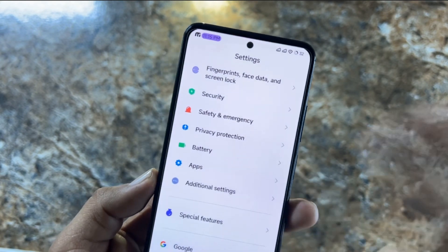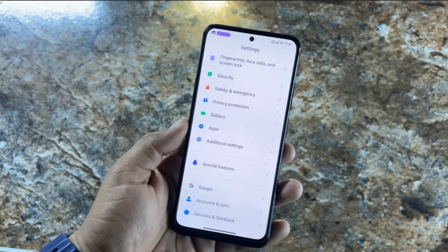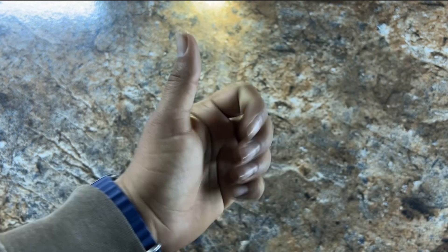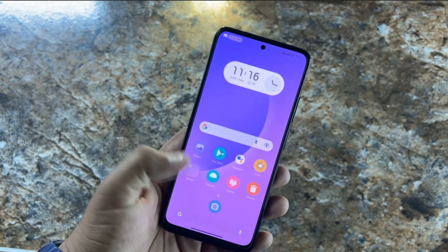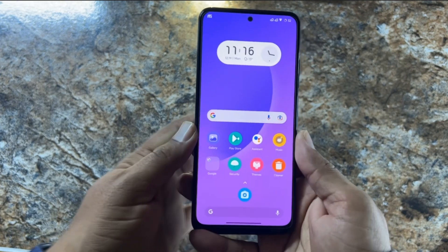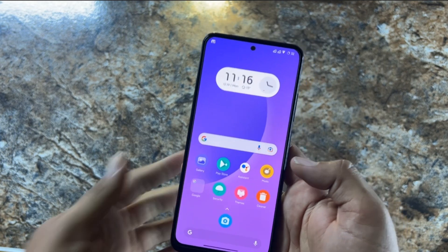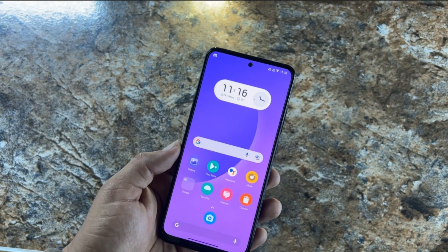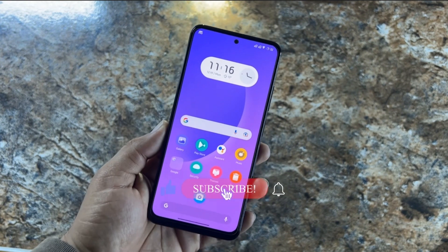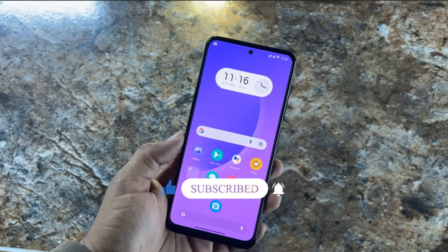All the remaining settings are mostly the same as the standard MIUI ROM. I hope you guys liked this video — if you did, hit the Like button. I have a second channel for other custom ROM videos — the link is in the description. You can also join on Telegram. Don't forget to subscribe. Thanks for watching.